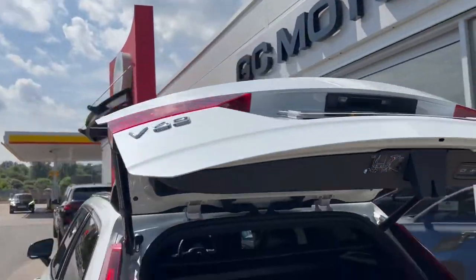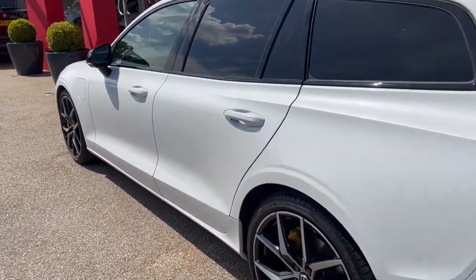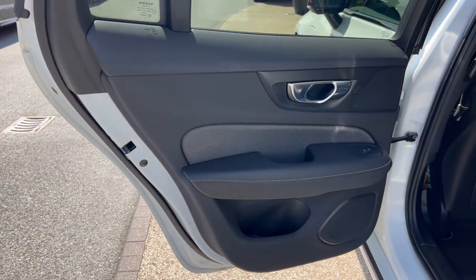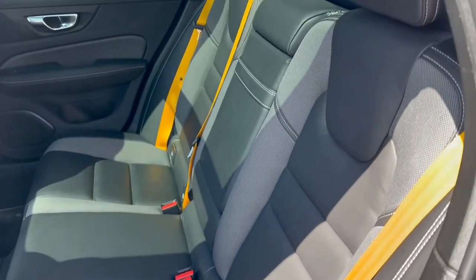And then closing with the press of a button. Looking at the back seats from the other side, once again beginning with the door card, and then a good look at the seats and the fantastic condition that they're in.